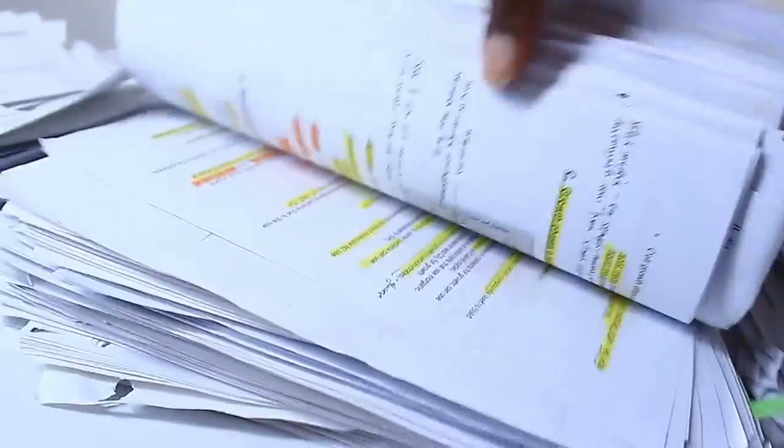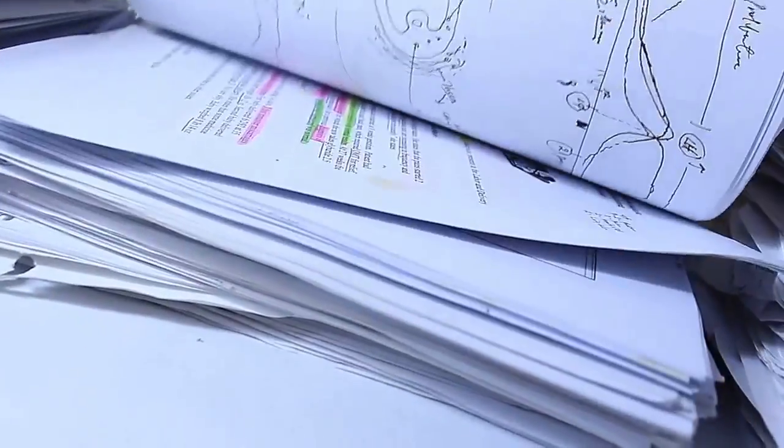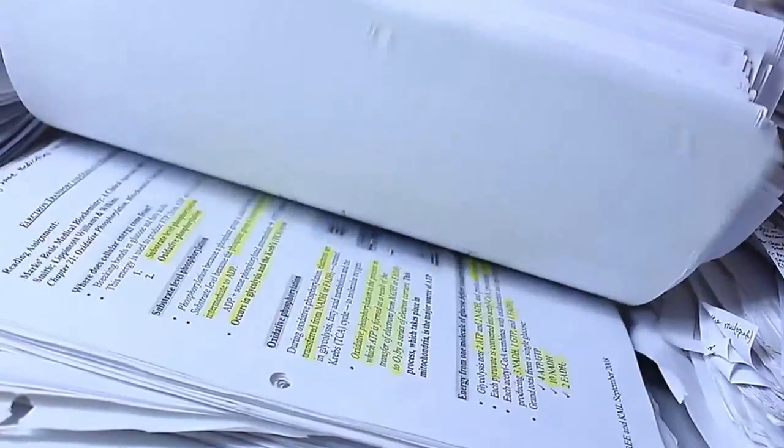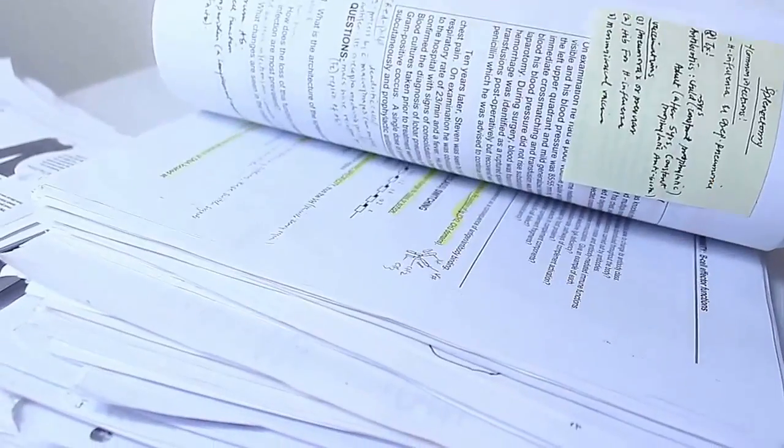We are still not done. I'm still flipping. I'm showing you so you can see that every page was red and highlighted.